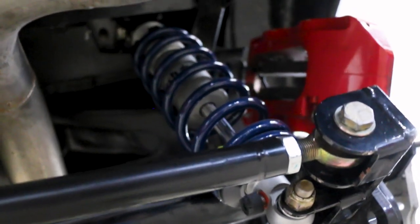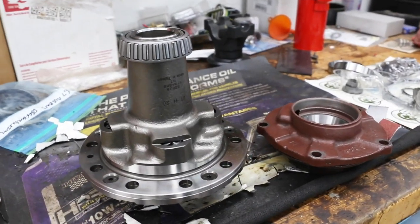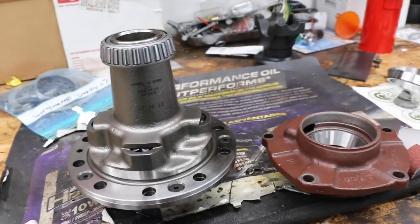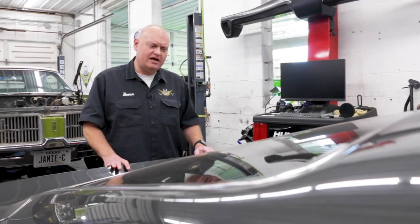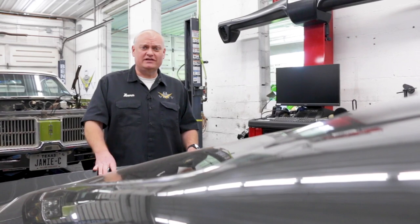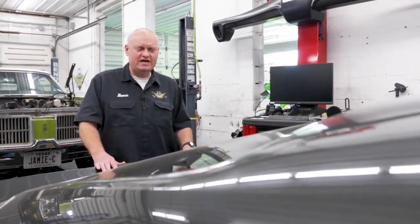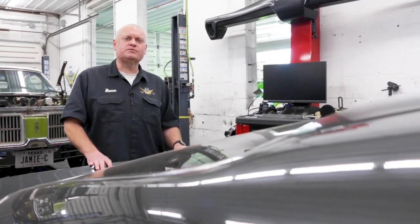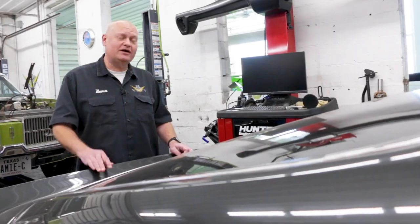Of course, it does have the coil-over suspension setup as well. It came here to our shop because there were some issues with the rear axle differential and pinion gear, so we're changing that out. There were numerous leaks on the axle, and of course up front on the engine we had a bunch of leaks. The supercharger coolant and the engine coolant both had some leaks.